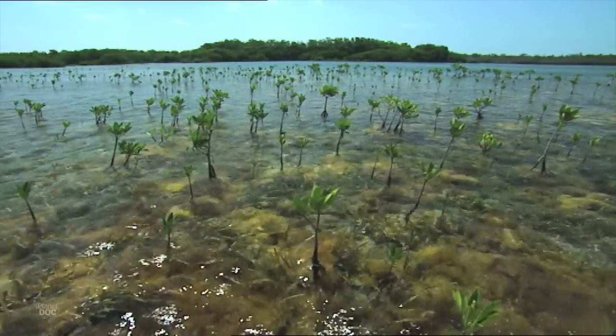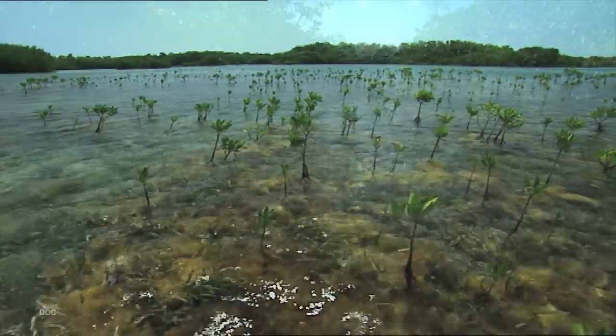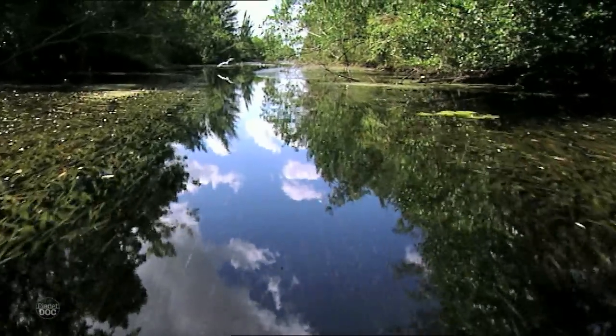It looks very peaceful here, but it's not. To birds, the mangrove swamp seems like a peaceful place to nest, especially if they eat fish.